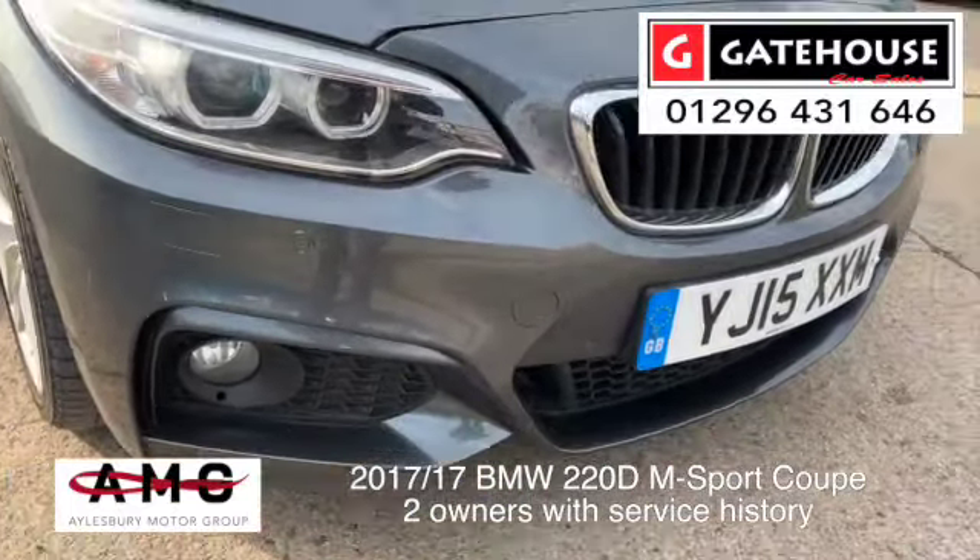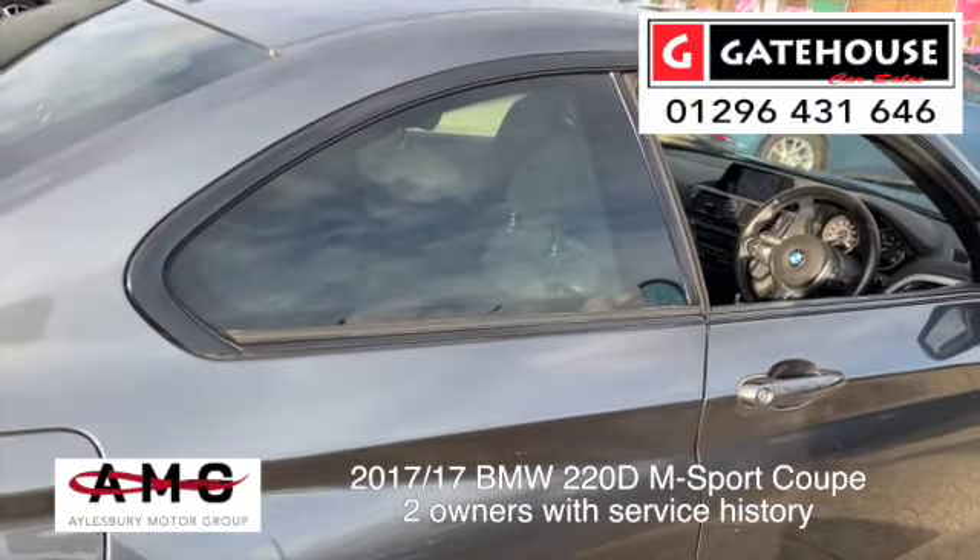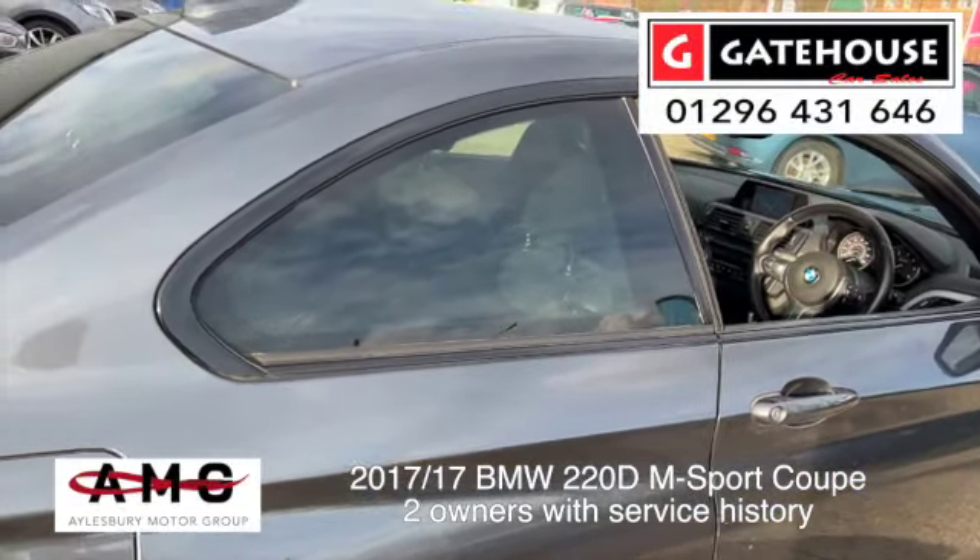This one is finished in a Mineral Gray Metallic — a really, really nice colour. It's very sporty and also very classy on these BMWs. On this one we also have privacy glass to the rear windows, keeping the heat and sunshine off the rear seat passengers.